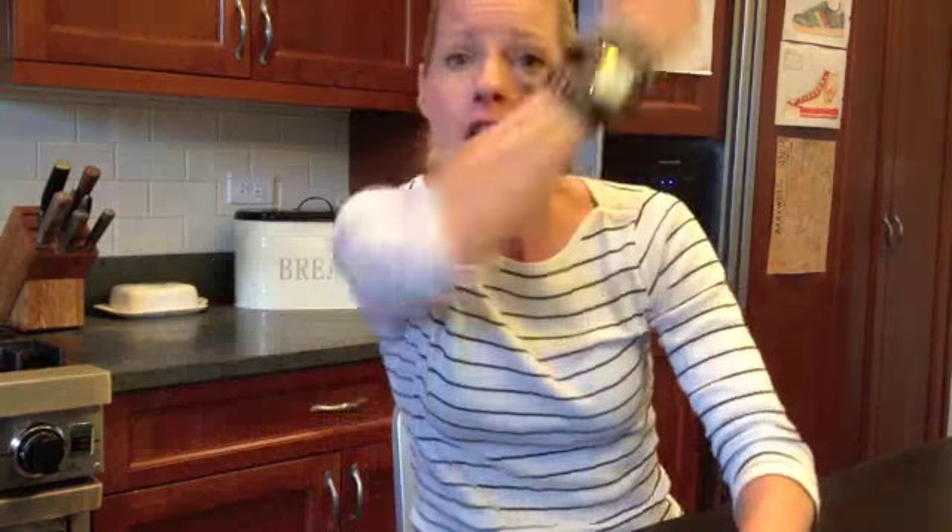Hey everybody, Meredith here with the Super Fast Trending. Today's trend is something that's really easy to pull off and very inexpensive. It's something that I was seeing all over the streets of New York where I was just there, and it's in a lot of fashion magazines. It's really hip and fun. And that is the boyfriend watch with lots of bands or bangles.